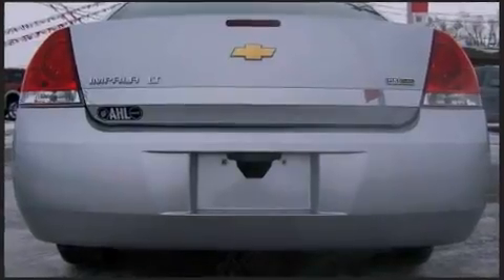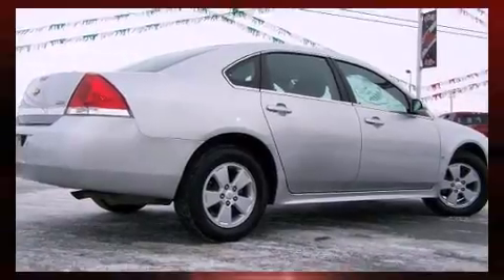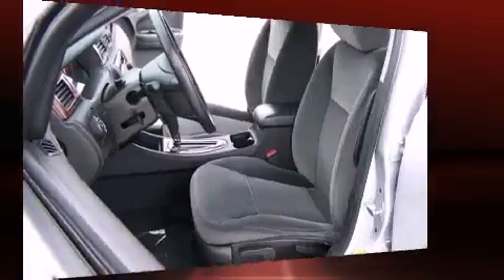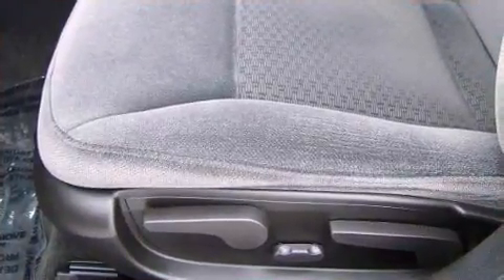All of the following features are included: front and rear reading lights, one-touch window functionality, a tachometer, a leather steering wheel, an outside temperature display, remote keyless entry, and power windows.